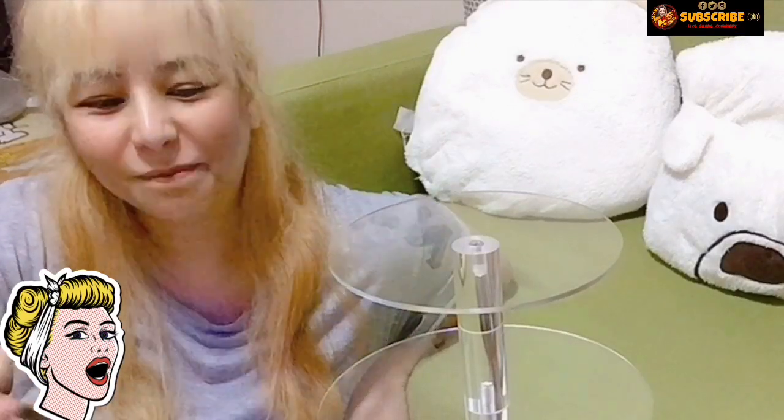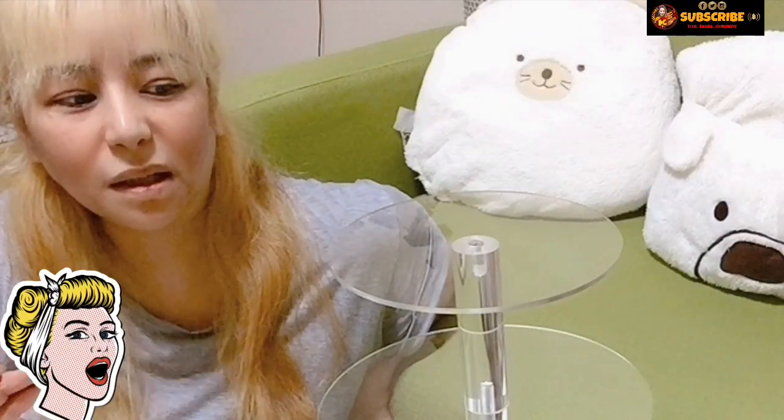Natutuwa ko, hindi nakakapanghinayang na binili siya kasi sulit naman yung pagbili. Napakaganda talaga. At sya na po ang nagtatapos — ang ating napakagandang acrylic piece ng ating cake stand and cupcake stand, plus ang ating ice cream stand. Pagka may party, napakaganda niyang gamitin, diba? Pagka naman hindi mo na sya gagamitin, pwede namang itabi. Napakaganda talaga, hindi nakakapagsisi, I love it.